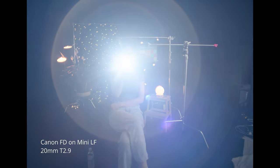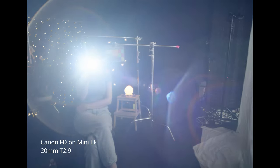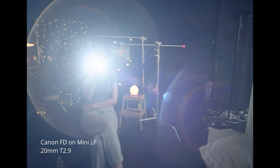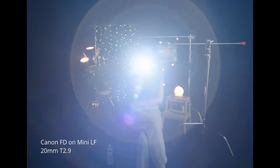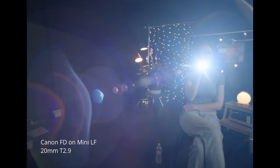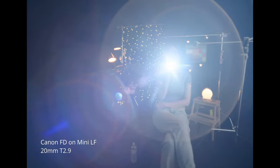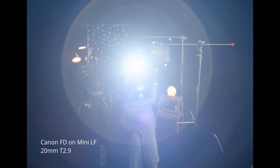And people are all shooting LF now? I wouldn't say all, but large format has gotten very popular for sure. It's a new look that's really catching on now. You guys get excited over the weirdest stuff, I swear. It's like planetary alignment.